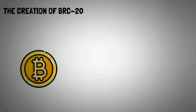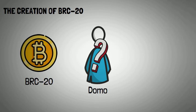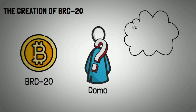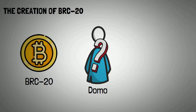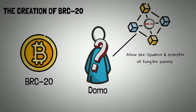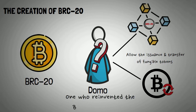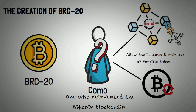To understand BRC20s, let's take a step back and get to know the person behind them. BRC20 was the brainchild of an anonymous on-chain analyst known as Domo. Anonymity is no stranger to Bitcoin, because over 13 years since its creation, no one on earth can say who is behind the Satoshi identity of its creator. Earlier this year, Domo decided to challenge the status quo and bring to life a token standard that would allow the issuance and transfer of fungible tokens within the Bitcoin blockchain, with a vision to extend the capabilities of the Bitcoin blockchain beyond just Bitcoin transactions.